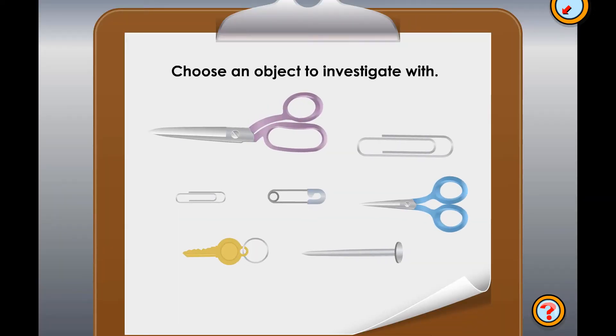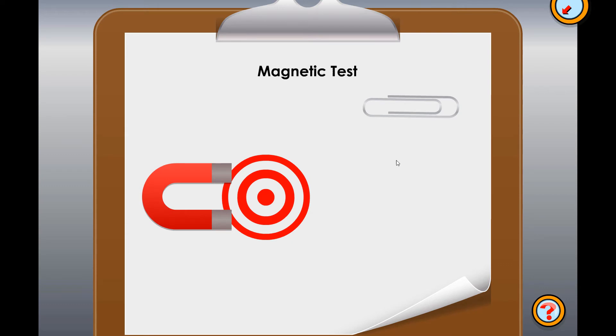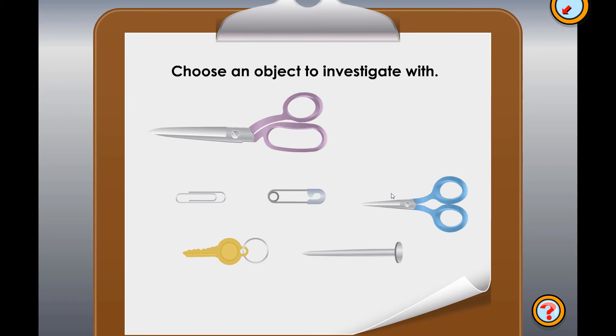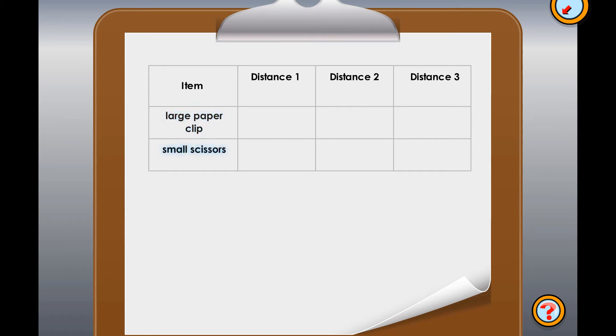We'll use two different objects. Choose the first object. Large paper clip. Okay, let's see if that'll even be attracted to the magnet. Drag it to the target and drop it to see. It did! Okay, pick one more object. Small scissors. Let's see if this gets pulled towards the magnet. Drag it to the target and drop it to see. Yep, that was attracted to the magnet too. Let's list both of those objects on a data table so we can keep track of what we learned about them.